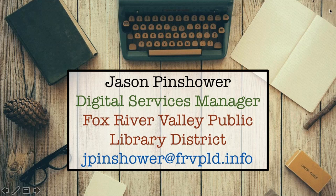I'm Jason Pinchauer from the Fox River Valley Public Library District. I'm the Digital Services Manager here, and basically what that means is I teach most of the technology classes we offer. We offer about 12 technology courses a month, and I do most of our one-on-one training as well. This past month we did about 22 one-on-one sessions.